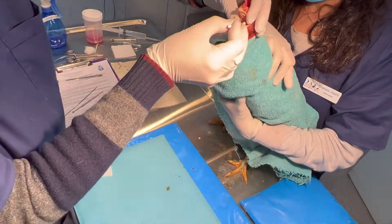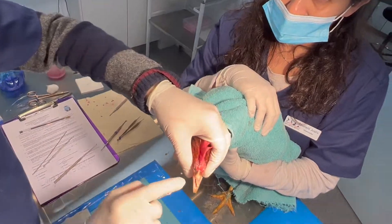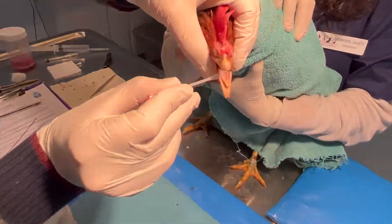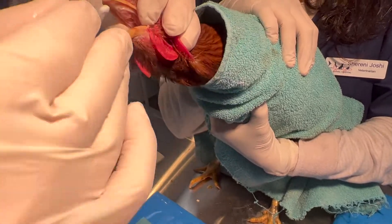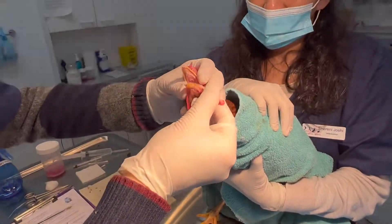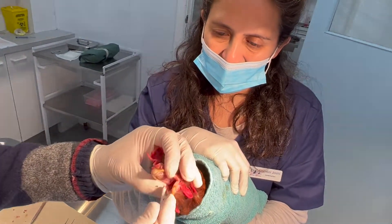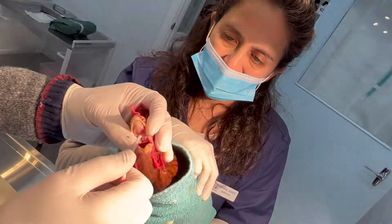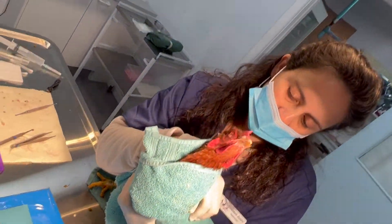I'm just going to put a swab in the back of the throat and have a feel. You can actually see the tip of the tongue there - it looks necrotic and probably part of that whole abnormal syndrome. You can see the syringe going into the back of the throat here. I'm actually going to the choanal slit and cleaning out here. Now we're going to give him a little bit of a break.